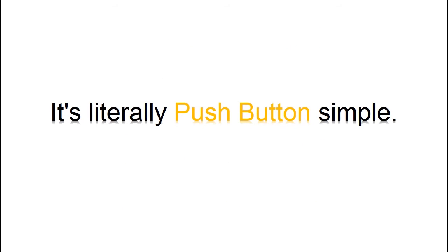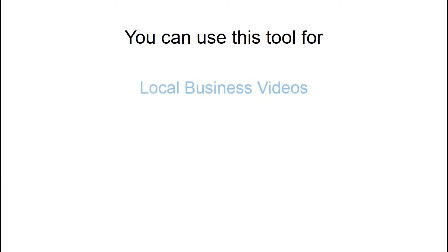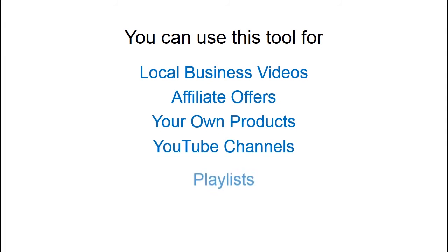It's literally push button simple. High YouTube and Google rankings equal money. When you are able to rank high in Google and YouTube, you can make money. You can use this tool for local business videos, affiliate offers, your own products, YouTube channels, playlists, Vimeo, or anything you like.